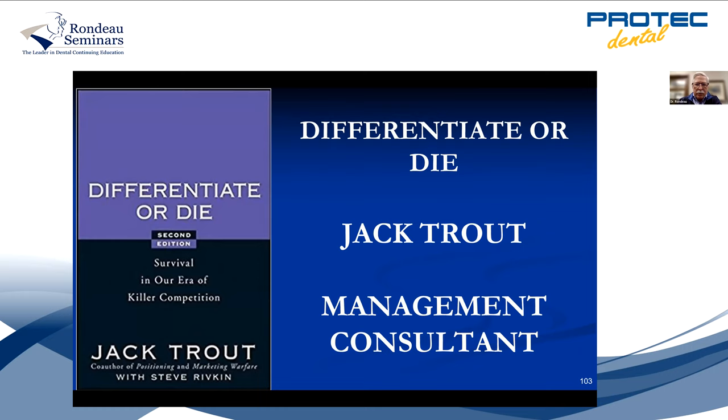Jack Trout wrote a book called Differentiate or Die. With competition these days, I'm so glad I diversified my practice. In my city of London, Ontario, there are about 400 dentists for 400,000 people, and only a few of us are doing early orthodontic treatment for children, treating TMJ patients, and treating snoring and sleep apnea. So I'm very busy — I get patients from all over Ontario. A lot of dentists don't want to treat TMD problems, but I'll teach you a little about TMJ so you don't get into trouble, and you can refer out the difficult cases.